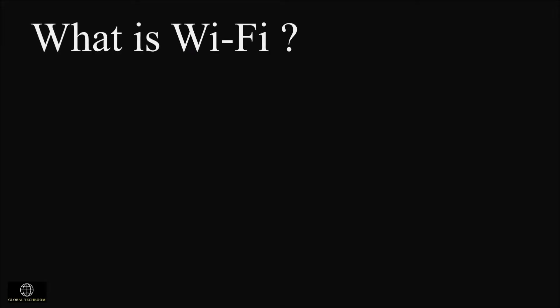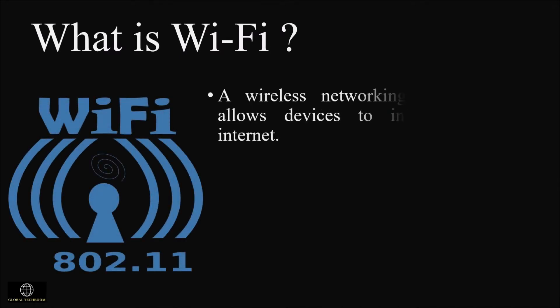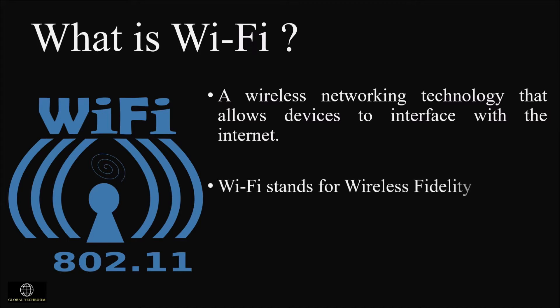Now let us understand what Wi-Fi is. A wireless networking technology that allows devices like computers, mobile devices, and other equipment to interface with the internet is called Wi-Fi. Wi-Fi stands for wireless fidelity. It allows devices to exchange information with one another by creating a network.